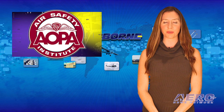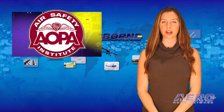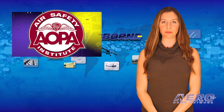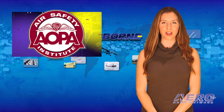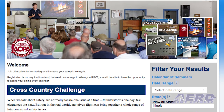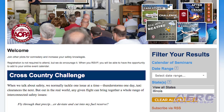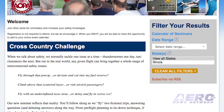On November 18th, AOPA Air Safety Institute is holding a safety seminar at Quad City International Airport in Moline, Illinois, at the John Deere Global Aviation Services FBO. The topic is aviation weather. The seminar is designed to reflect reality as you follow along on two fictional trips, answering questions and debating answers along the way.